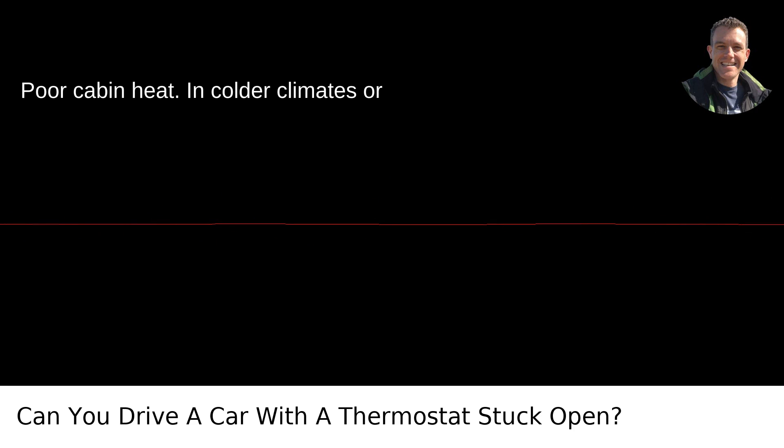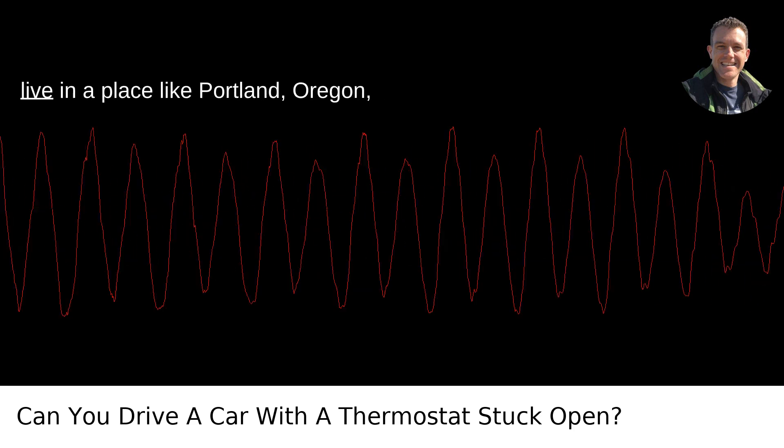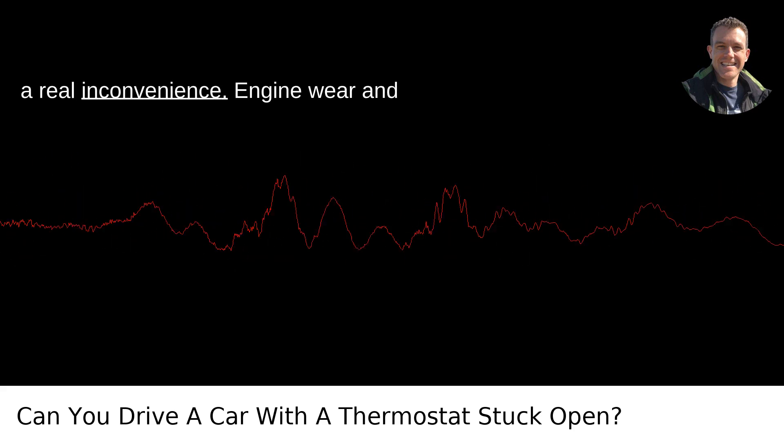Poor cabin heat: in colder climates or during the winter, a stuck open thermostat can mean inadequate cabin heat. If you live in a place like Portland, Oregon, where winters can get chilly, this can be a real inconvenience.